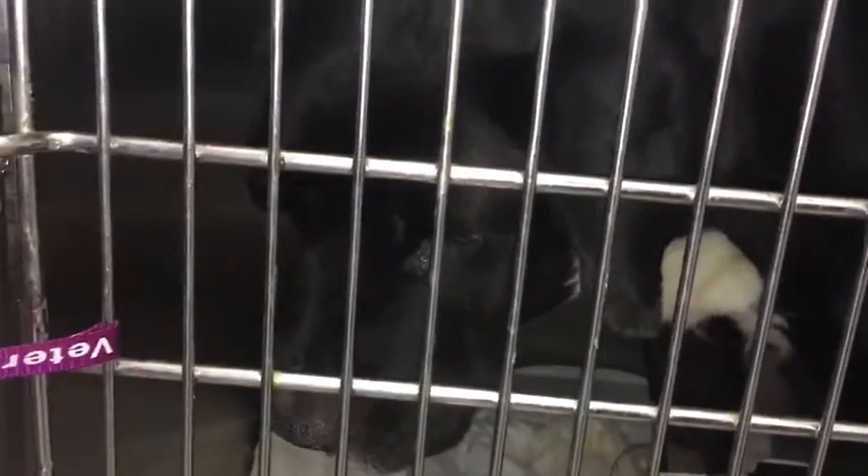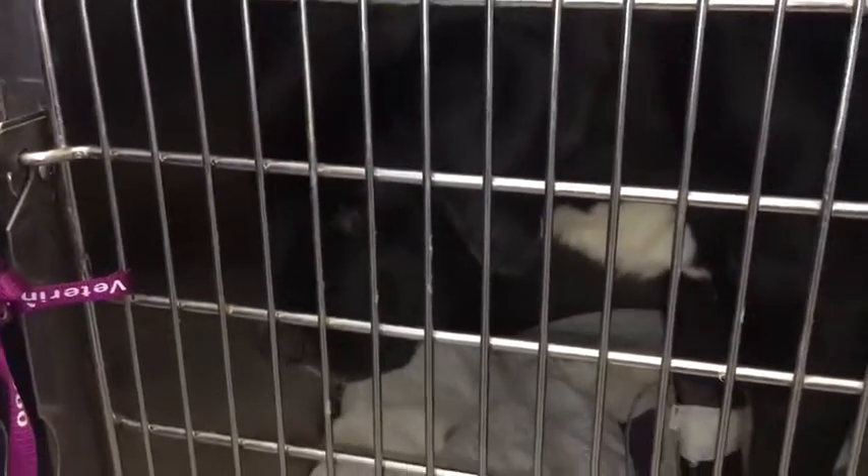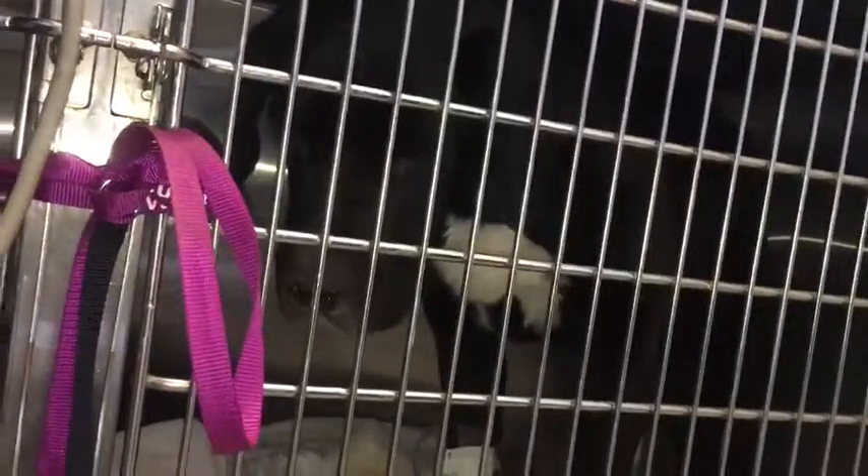Hi, I'm here at Valencia Vet Center with Bella. This is Ryan with Free Animal Doctor. I'm sorry it's not the best video because she is in a cage.